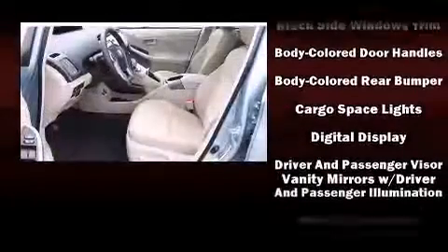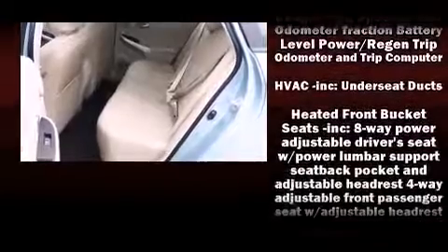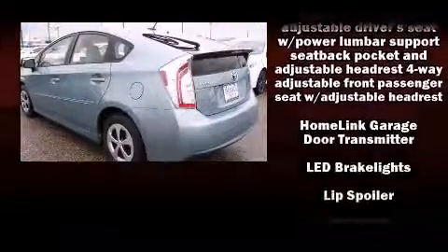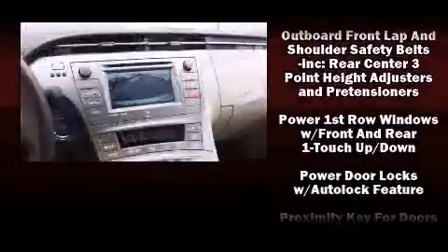Passengers are protected by various safety and security features, including head curtain airbags, traction control, brake assist, anti-whiplash front head restraints, a panic alarm, and four-wheel disc brakes with ABS.